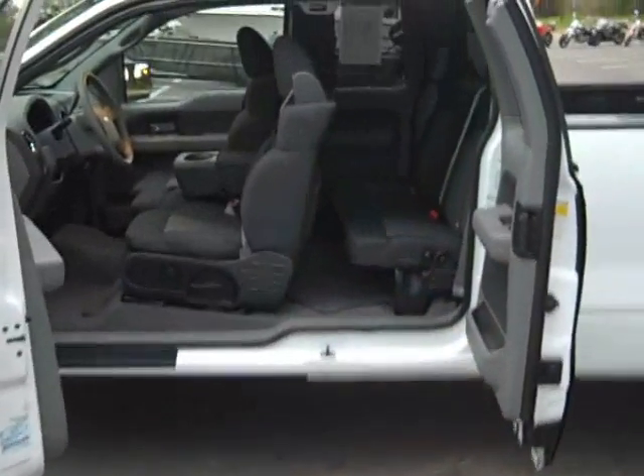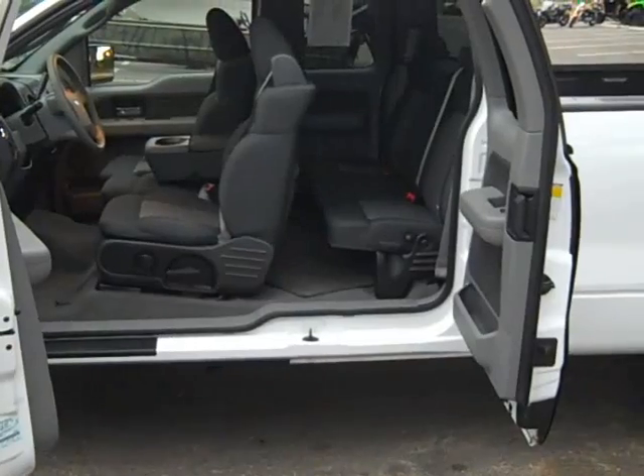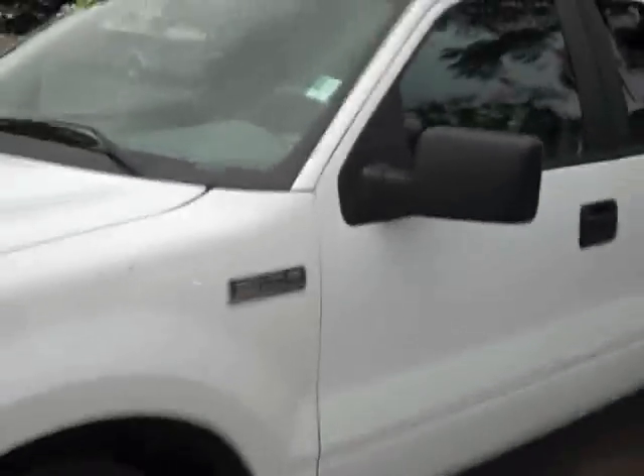This is a 2008 extended cab Ford F-150, stock number 27959P. You can see it has the rear doors here, which makes it easy to get cargo and passengers in that back seat. Nice looking truck.